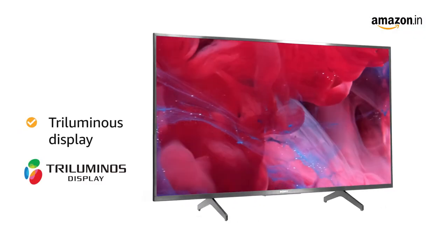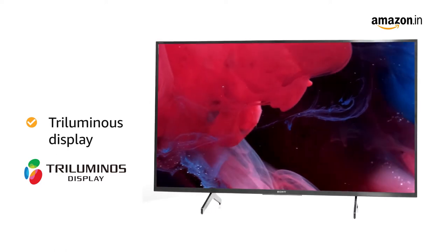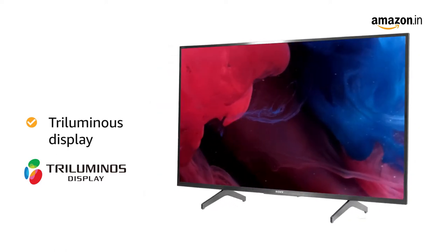With the Triluminos display, you can enjoy a wide color gamut which provides colors closer to real-world colors.